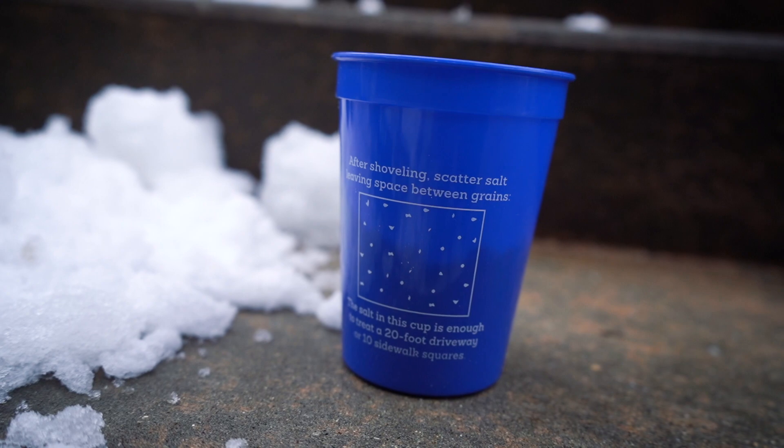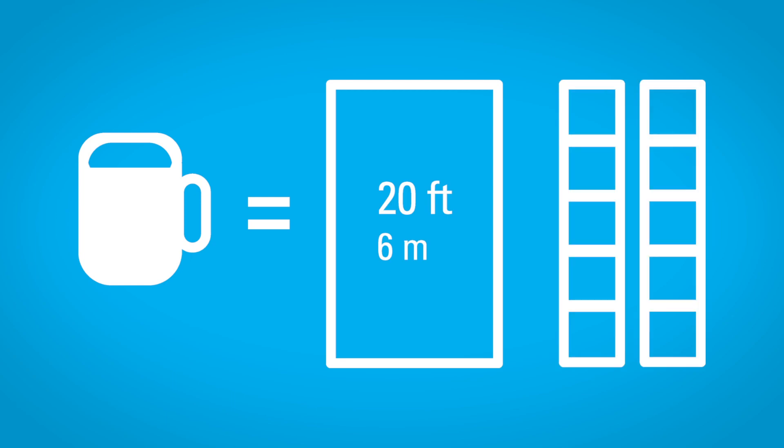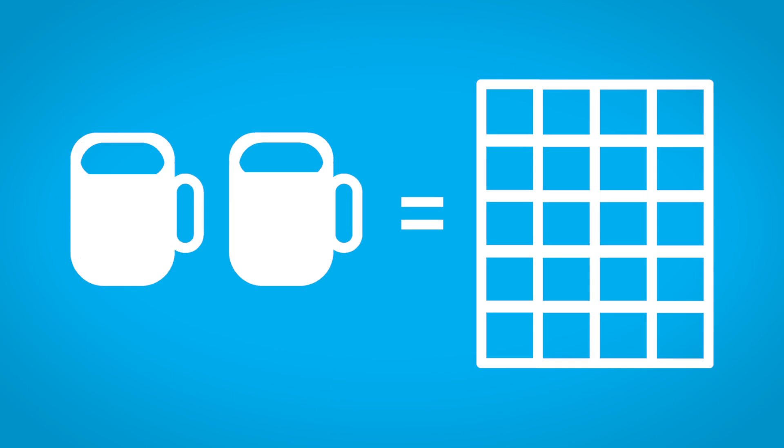So how much salt should you use? Here's a simple way to look at it: a coffee mug of salt is enough to treat an entire 20-foot driveway or 10 sidewalk squares. So if your area is about five sidewalk squares, use half a coffee cup. If it is more like 20 sidewalk squares, use two coffee cups of salt. If you can't estimate the size of a certain space, make sure you are spreading the salt so that there are no overlapping pieces. The pieces should be no more than three inches apart. You rarely need the salt spread more densely than this.